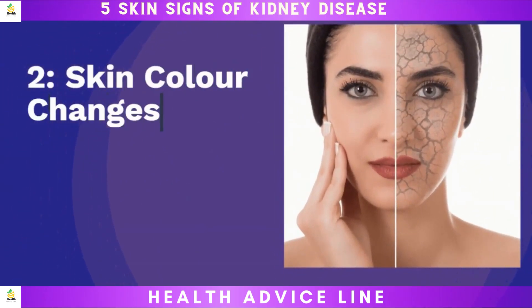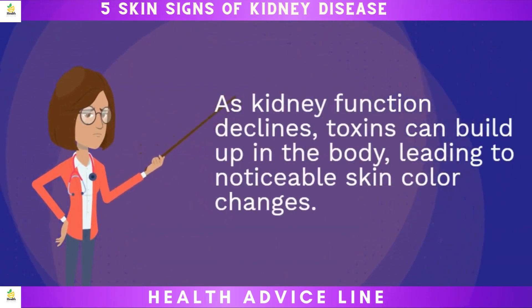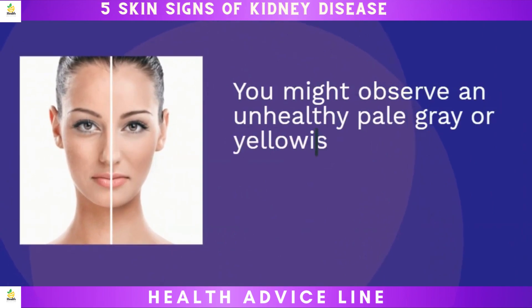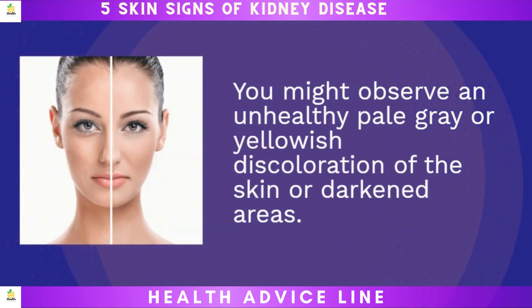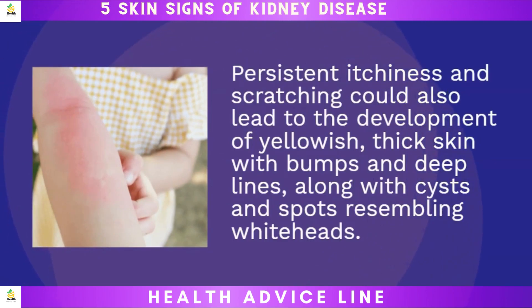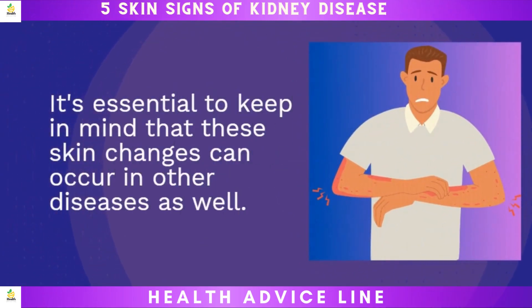Two: skin color changes. As kidney function declines, toxins can build up in the body, leading to noticeable skin color changes. You might observe an unhealthy pale gray or yellowish discoloration of the skin, or darkened areas. Persistent itchiness and scratching could also lead to the development of yellowish, thick skin with bumps and deep lines, along with cysts and spots resembling whiteheads. It's essential to keep in mind that these skin changes can occur in other diseases as well.